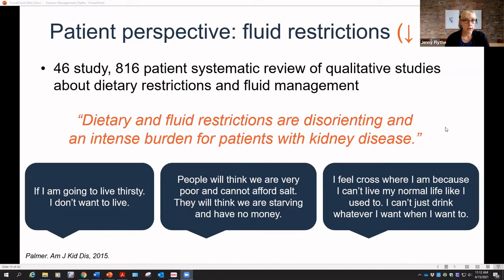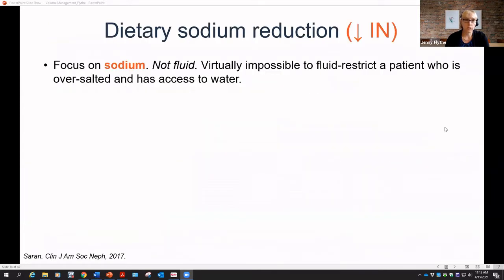I do believe we should be trying to fluid-restrict our patients, but the way to do this is to talk about sodium or salt — not fluid. It is virtually impossible to fluid-restrict a patient who is over-salted and has access to water. There are a number of things we do to give patients excess sodium: via the dialysate, through antibiotics loaded in normal saline, or through normal saline boluses during dialysis treatments. When talking to patients about reducing fluid gains, we want to talk about their sodium intake, not fluid directly.